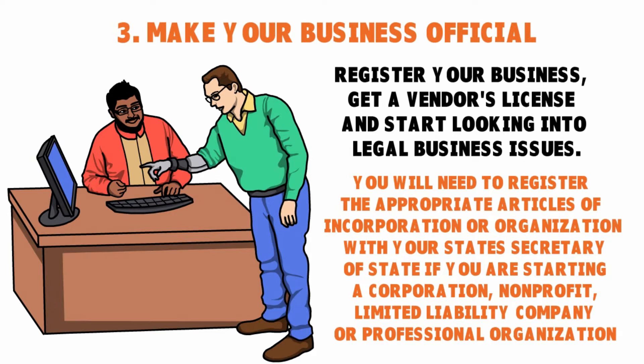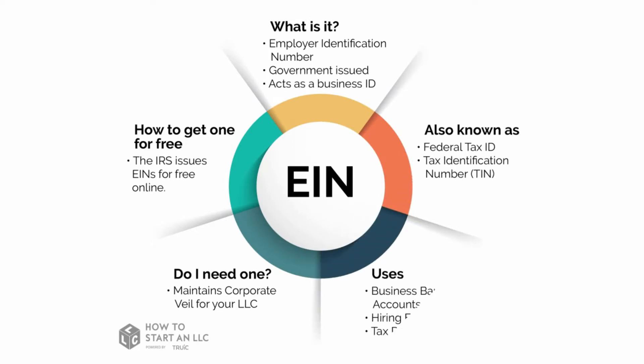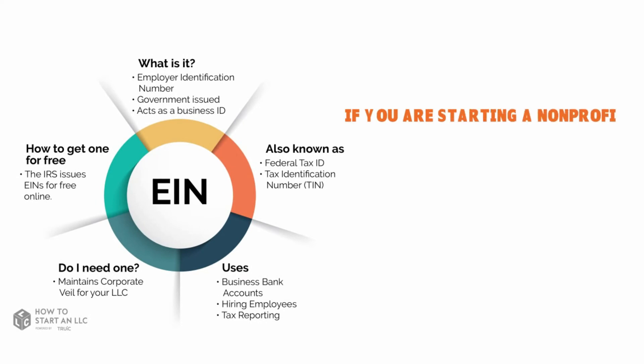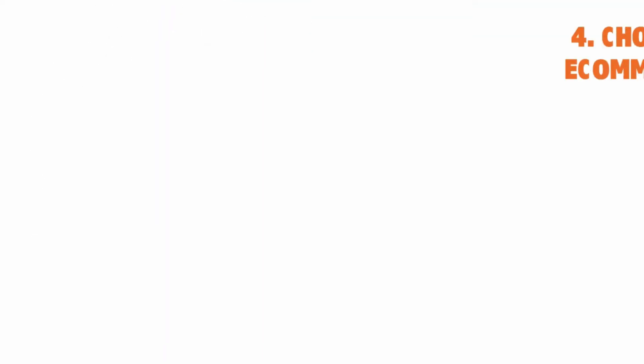Whether you're starting a corporation, non-profit, LLC, limited liability company, or professional organization, once you register, the IRS will send you something called an EIN — your federal employer identification number. This is basically your company's social security number and is how the IRS will track your revenue to make sure you are paying your fair share of taxes.